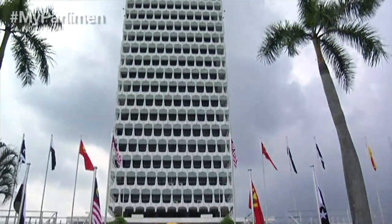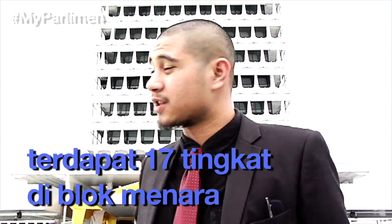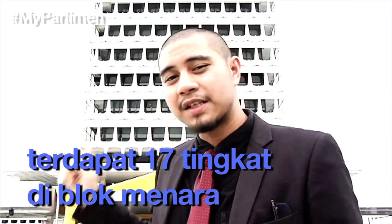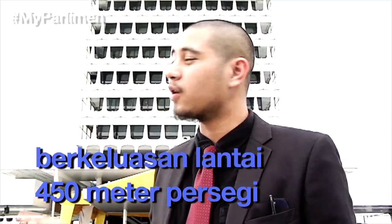Who has ever thought about the height of this building? Blok Menara is the first thing you see the moment you drive into Parliament. It has 17 floors, stands 76.2 meters high, and has 450 square feet on each floor.